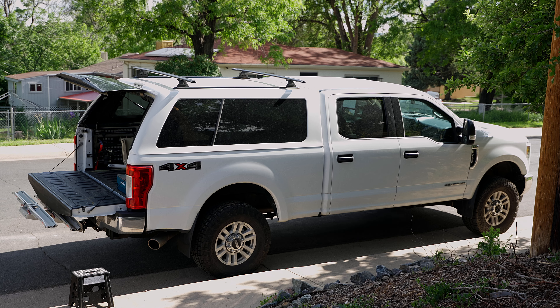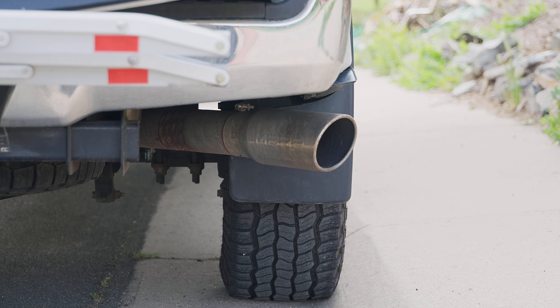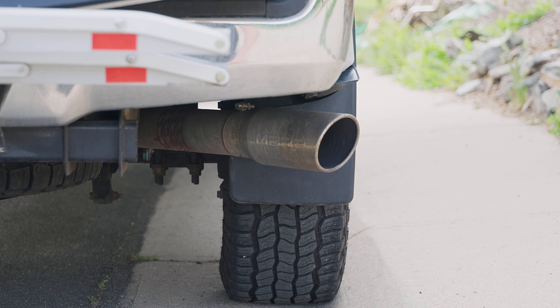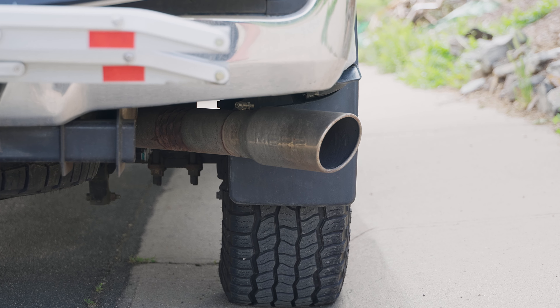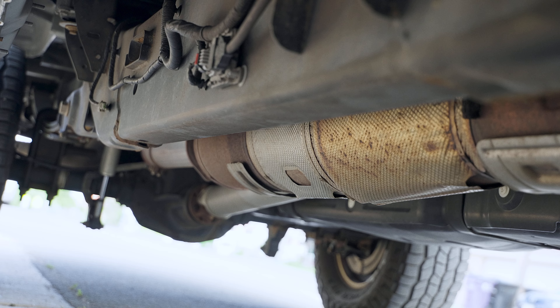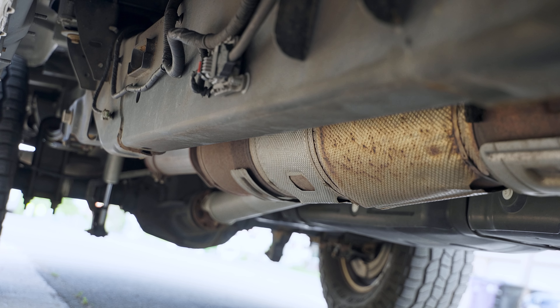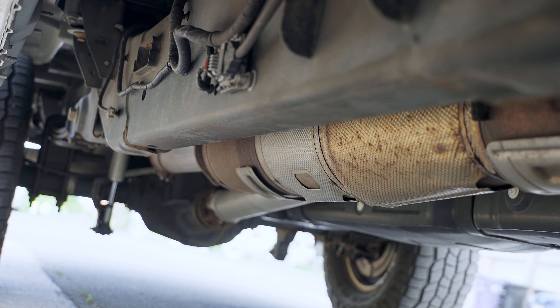Thanks for clicking on this video. I wanted to talk about whether or not a DPF back exhaust is worth it. At the end of the day, there's two ways to think about DPF back exhausts: number one, are you gonna get improved performance out of it, and number two, is it worth buying just for looks.